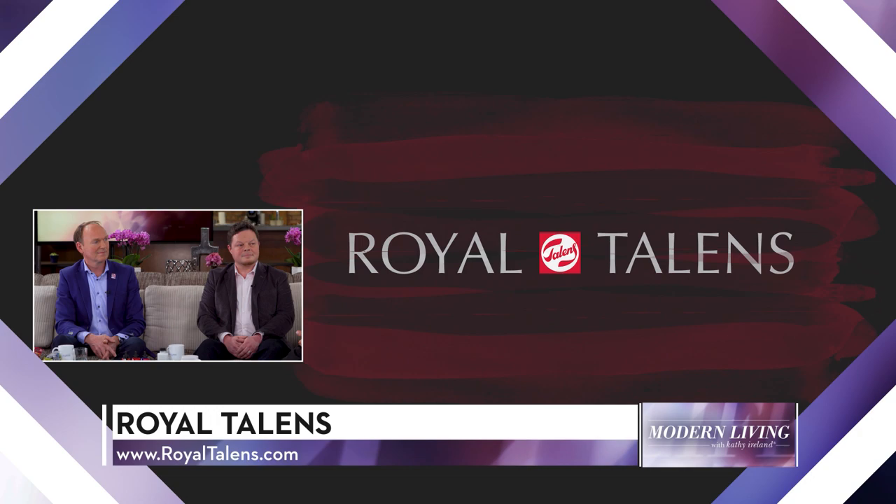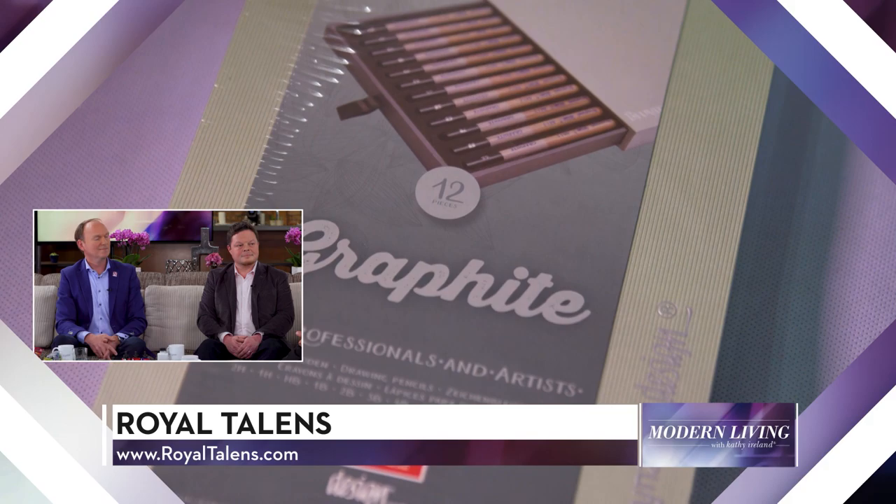Ronald Benning is the CEO of Royal Talens Worldwide and is with us all the way from the Netherlands. Kyle Richardson is the Vice President of Royal Talens North America, and he's here to talk about the company's fine arts materials for creatives. Welcome, gentlemen. Thank you, Kathy.